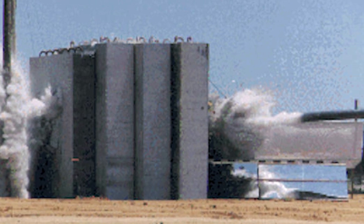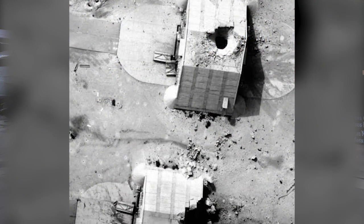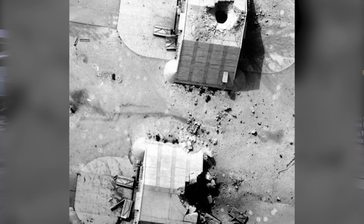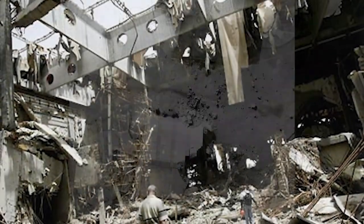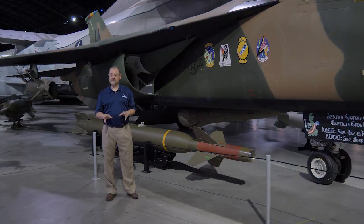They tested one of those bombs at Eglin a few weeks later. It worked. And within a matter of days, they dropped two of these bombs in Iraq. One of those bombs penetrated deep into an Iraqi command bunker, completely destroying it. And within hours after the dropping of that bomb, the Iraqis surrendered.